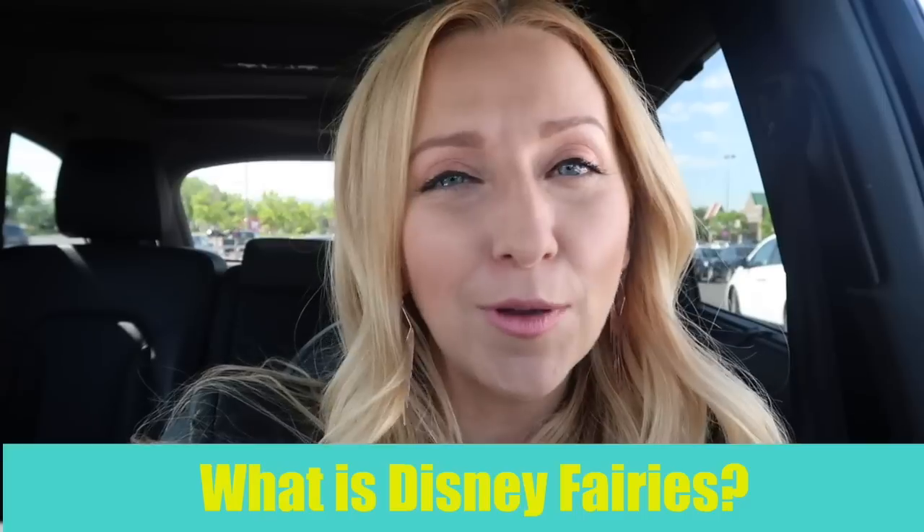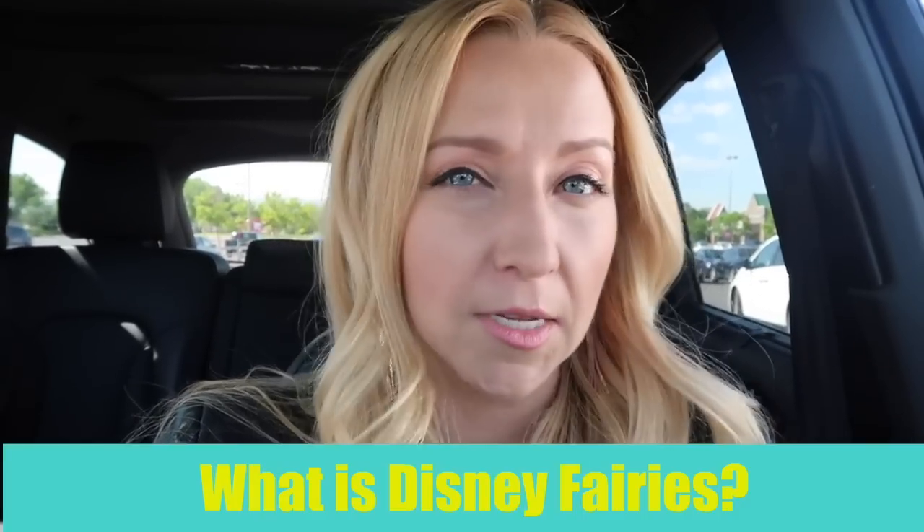So let's head into Target first and I'll show you guys some great things you can get, even as cheap as the dollar spot. The dollar spot has so many things. If you guys don't know what Disney fairies is, let me just quickly explain it before we head into the store. Tell all of your kids to leave the room — if you don't want to ruin the magic, you probably want your kids to not watch this video with you, so just heads up.